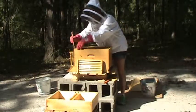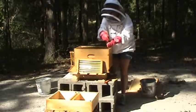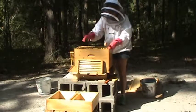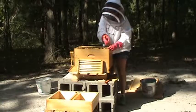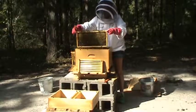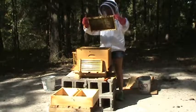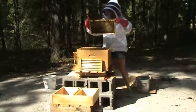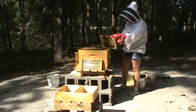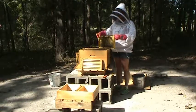Praise the Lord and pass the ammunition — we're going to pull the last frame out for a little inspection. I haven't been seeing hive beetles on the frames, but it doesn't mean they're not there. They're probably hiding under the bees. I tend to see them more on the end frame, so I wouldn't be surprised if I saw some here. And by golly, true to form, one shows up — and I got him. He's dead. Yay me.